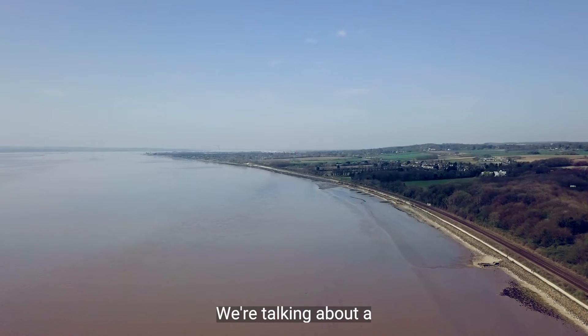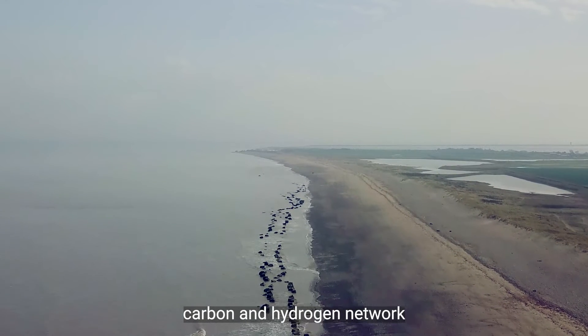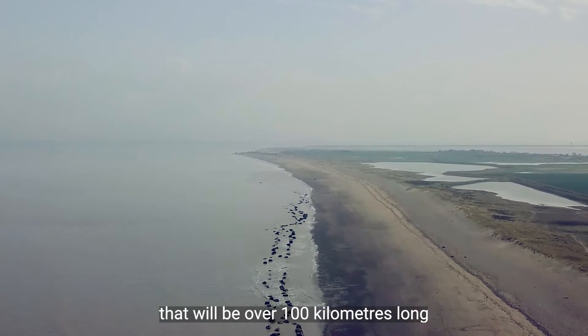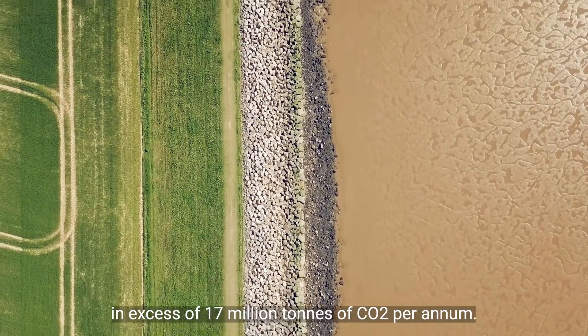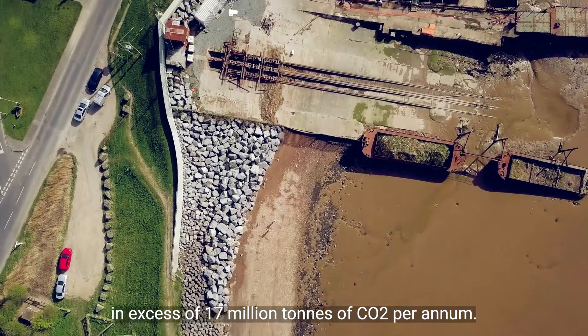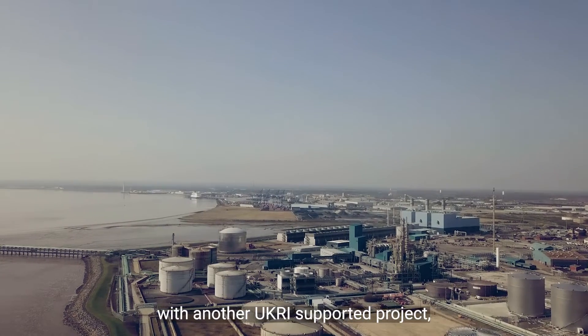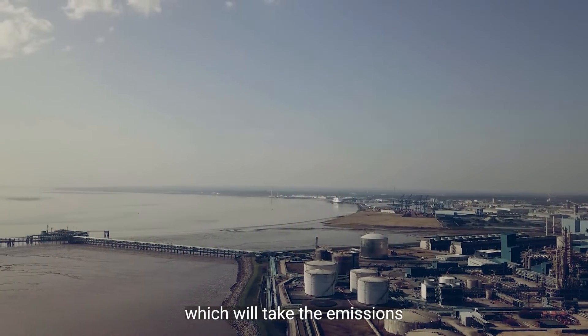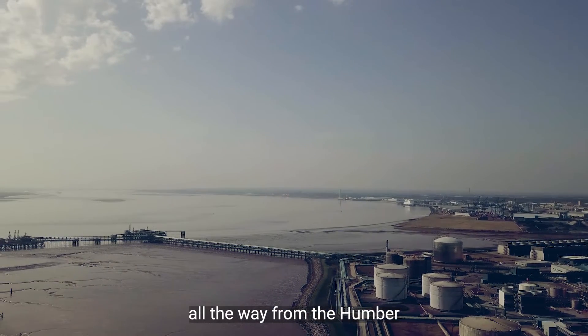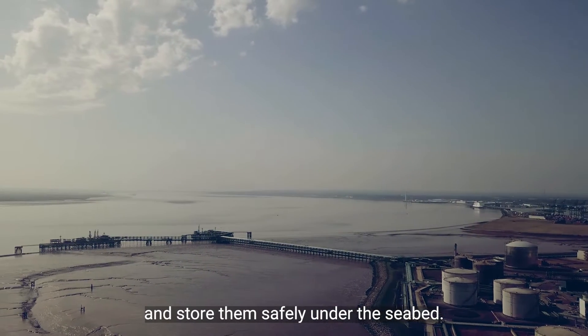We're talking about a carbon and hydrogen network that will be over a hundred kilometres long and capable of carrying in excess of 17 million tonnes of CO2 per annum. We're also linking up with another UKRI-supported project, the Northern Endurance Partnership, which will take the emissions all the way from the Humber and store them safely under the seabed.